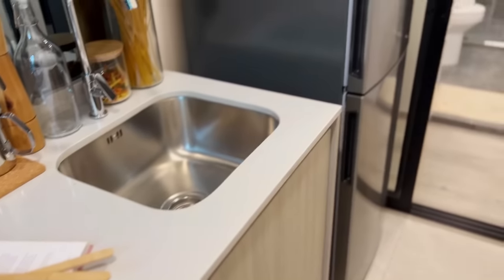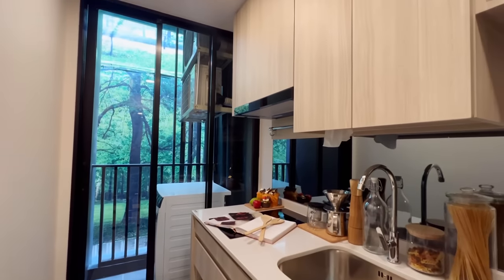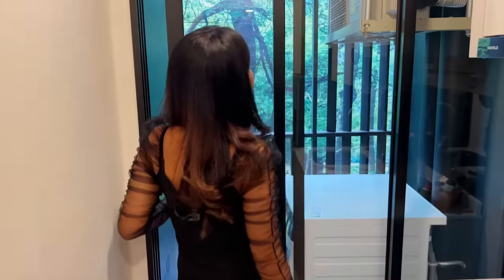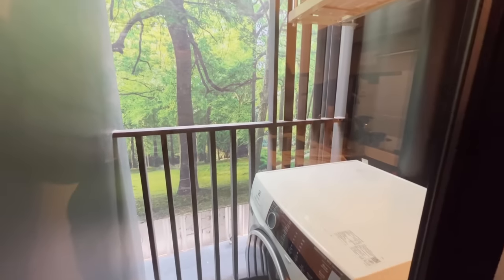In the kitchen you can cook with an electric stove with two hobs, plus storage above and an extractor fan. There is space for your refrigerator, a sink, and a sliding door that leads to the balcony. The balcony has space for a laundry machine. That's all for the simplex room — it's a really nice one.